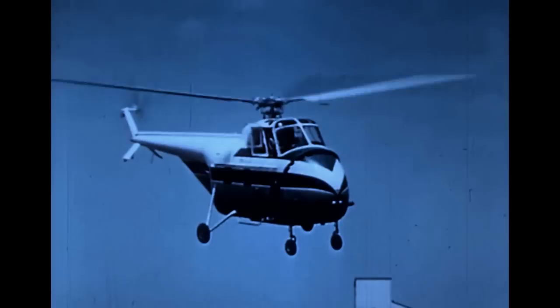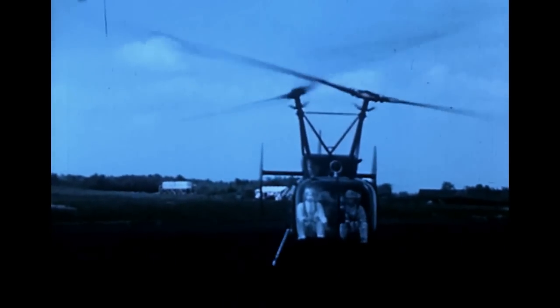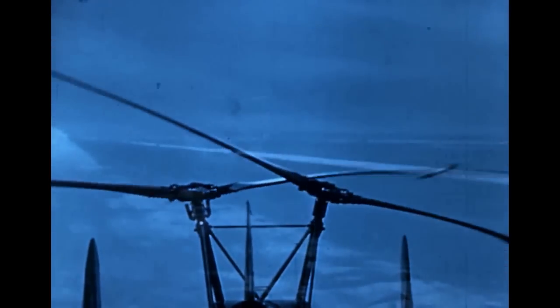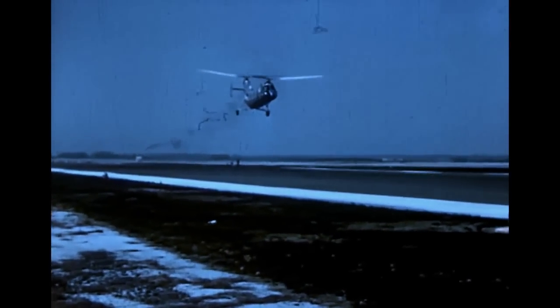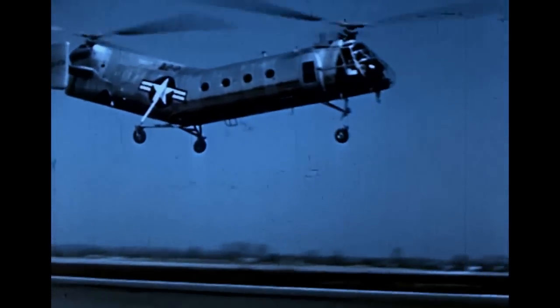There are a number of different kinds of helicopters being flown today. Some are designed with two rotors which turn in opposite directions. Each rotor counteracts the torque action of the other, and thus eliminates the need for an anti-torque tail rotor. Twin rotor helicopters have been built large enough to carry 16 persons, with a gross weight of more than 14,000 pounds.